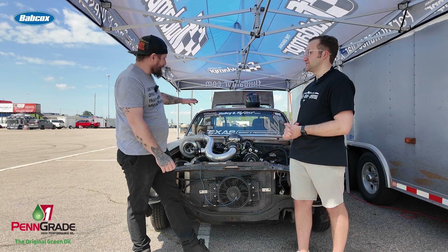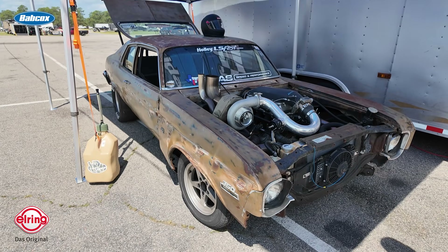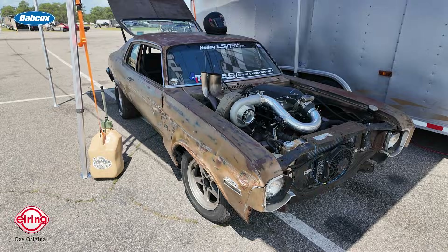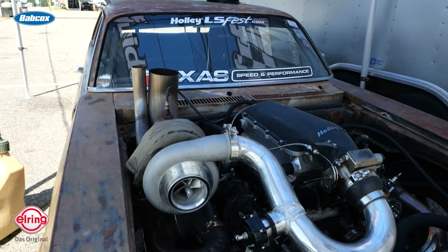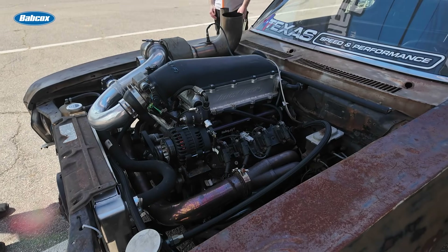So this is a 1974 Chevy Nova that we've appropriately named Fool's Gold. I've had this car for four or five years now, and this thing has raced across the country in all different trims, all different styles — everything from the original motor which was a 5.3 LS, to big block, to nitrous LS, to big block nitrous, and all kinds of stuff. The current configuration is a stock bottom end six-liter turbo LS.